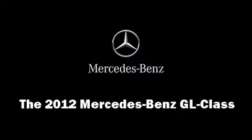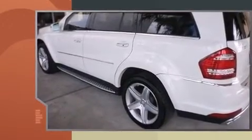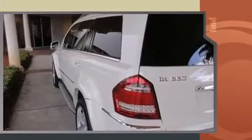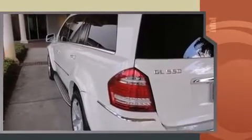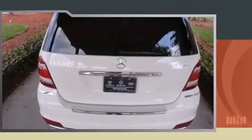Load your family into the 2012 Mercedes-Benz GL Class. A 5.5-liter V8 engine pairs with a sophisticated 7-speed automatic transmission, providing a smooth and predictable driving experience. A wealth of standard features means that you no longer have to sacrifice.